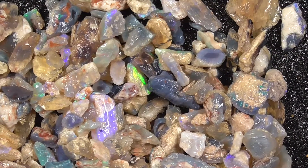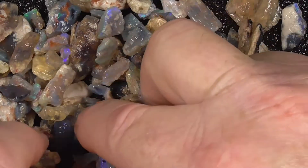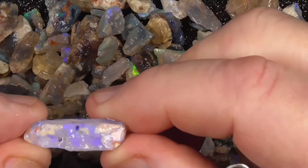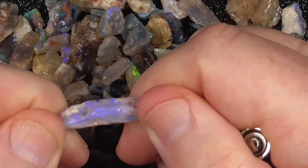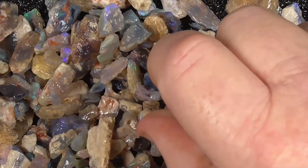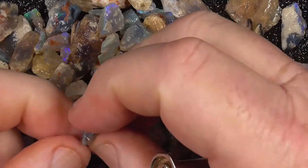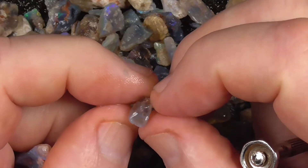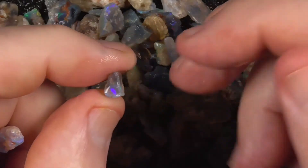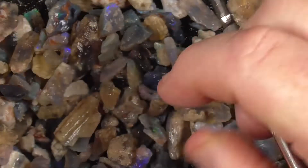See, some of it's got some nice colors. Some a little bit bigger, like this piece. Some of the crystal. Sometimes this type of material has what we call a sun flash in it, like that piece has — the white greens. I don't know if it's getting picked up there.